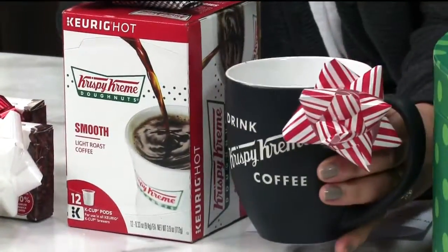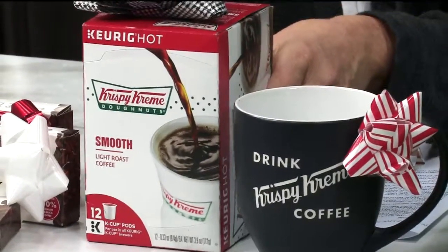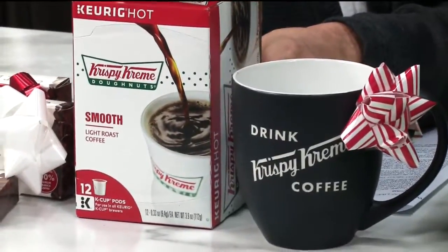Krispy Kreme coffee mugs — these are lovely. You can also get the coffee to take home with you if you are so inclined, because Krispy Kreme does coffee like nobody else.